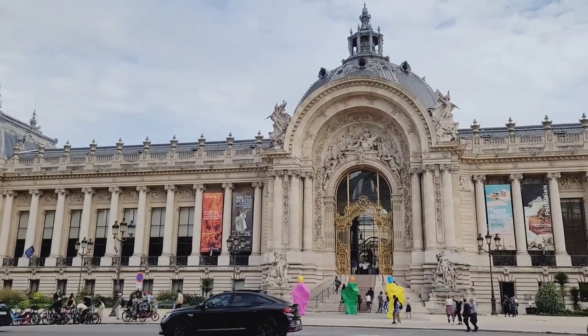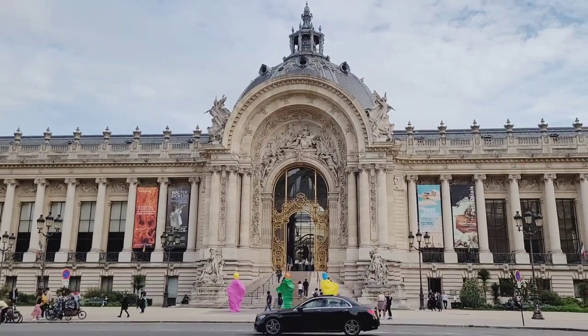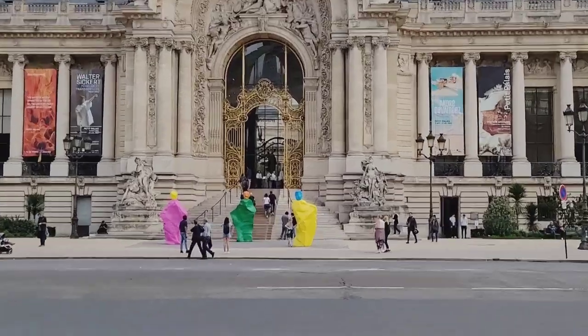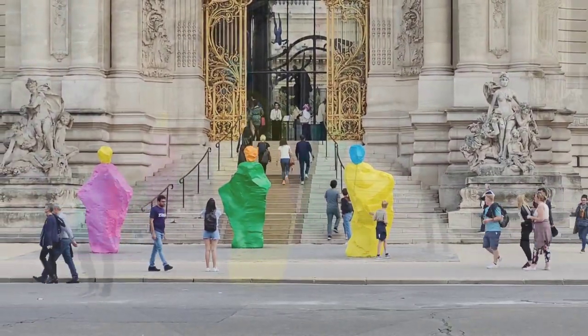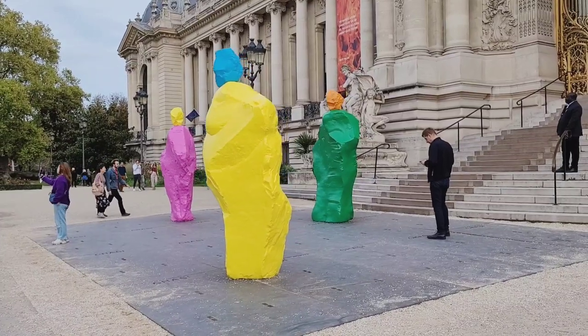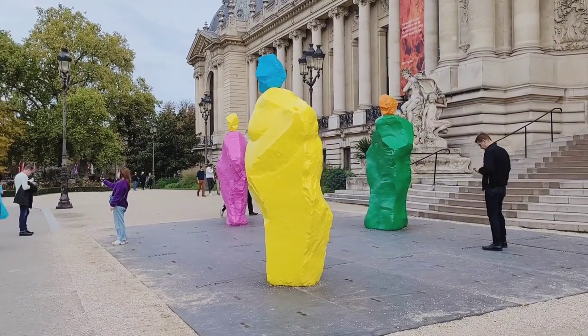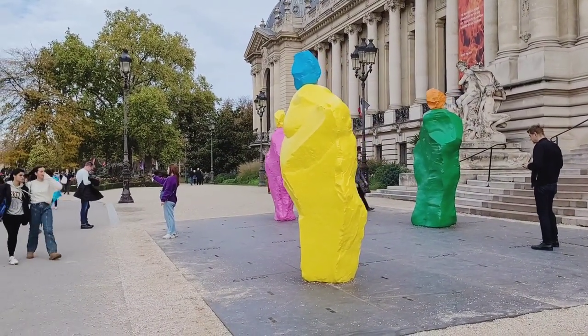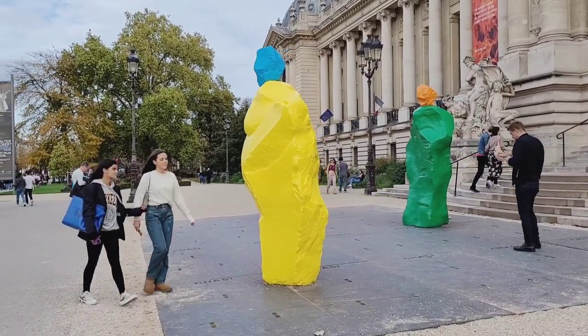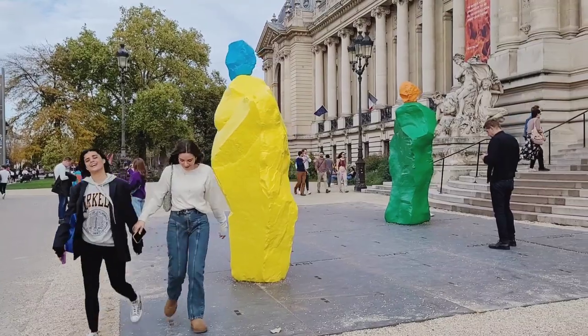We're back in the city now at the Petit Palais, a beautiful building built in 1900 for the World Fair. Here we see bronze sculptures by Swiss artist Ugo Rondinone. The series is called Monks.